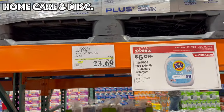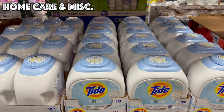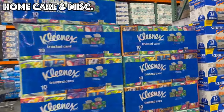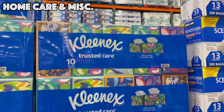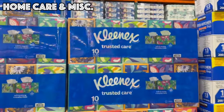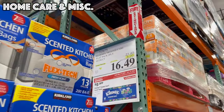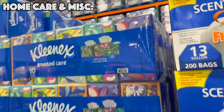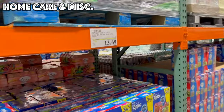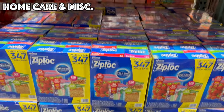Pick up your tissues now before that cold hits — you are not going to want to go through that without some tissues. These are on sale until the 21st for $16.49 and that is 10 boxes of tissues. Also stock up on Ziploc bags — this variety pack is 347 bags giving you every size for $13.69.